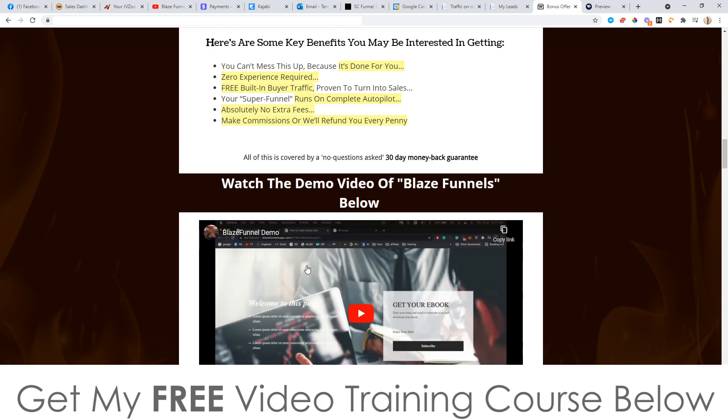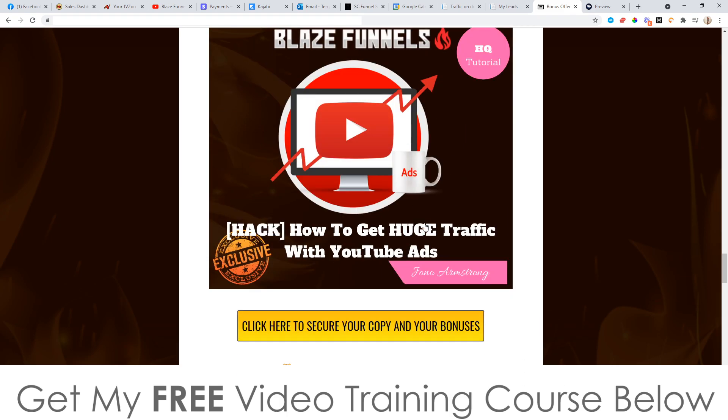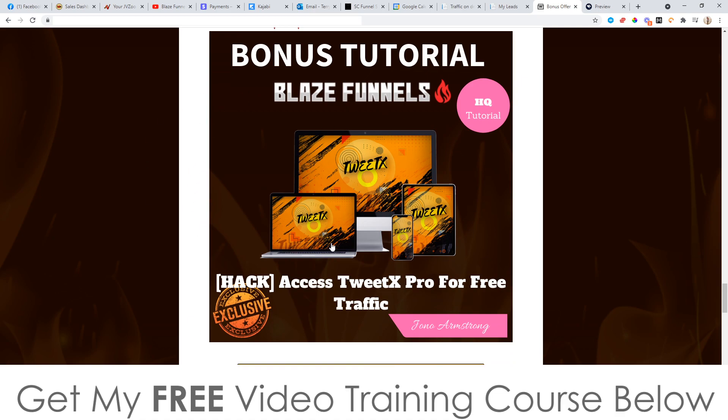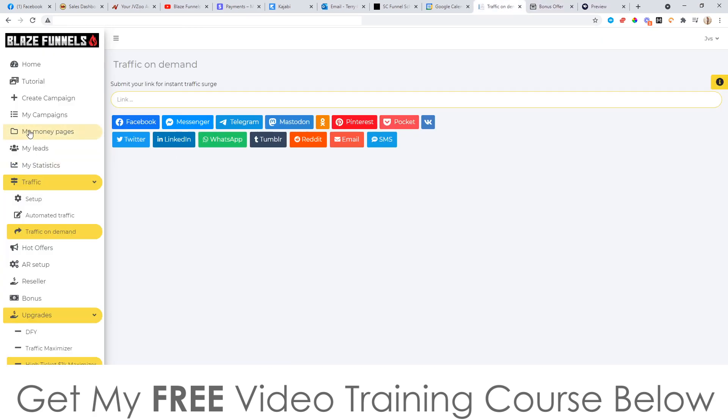But with my bonuses, I've got two traffic-related ones. This one here is going to show you how to get traffic from YouTube ads, and this one here will get you free traffic from Twitter. So you can plug both of these traffic sources into your money pages and send traffic there. Now, you've also got the upgrades down here, which I'll talk to you about right now.